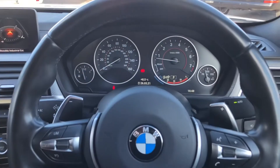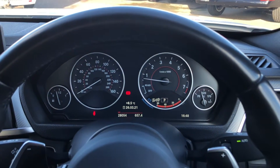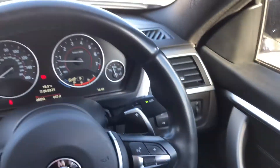Considering the age of the car with it being a 67 plate, it's impressive. Onto your steering wheel, you have the instrument cluster just behind there as well. You have automatic headlights and rain sensor wipers, and electric windows for the front and the rear.